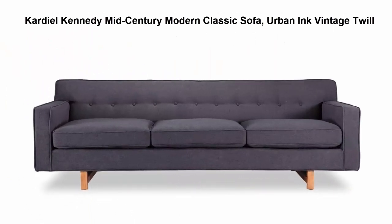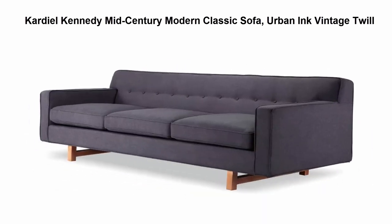Top 3: Kardiel Kennedy Mid-Century Modern Classic Sofa in Urban Ink Vintage. The Kardiel Kennedy 3-seat sofa is inspired by comfortable modernism. It features a traditional hardwood box frame construction and a reinforced bottom seat cushion platform for firm, longer-lasting support.